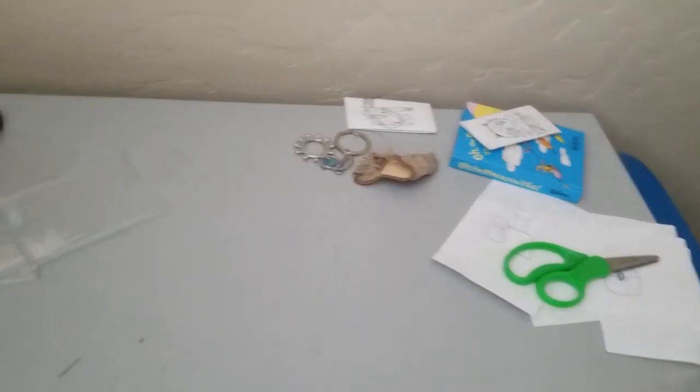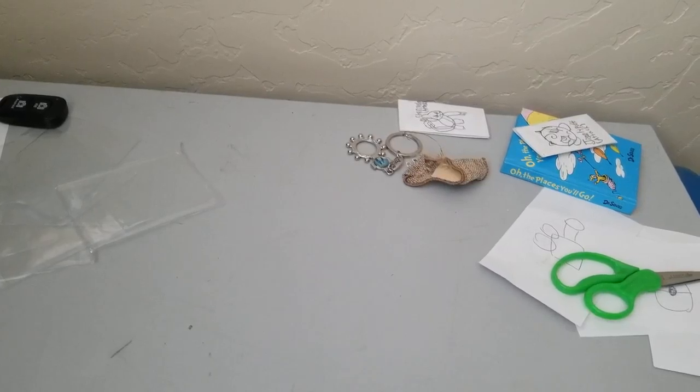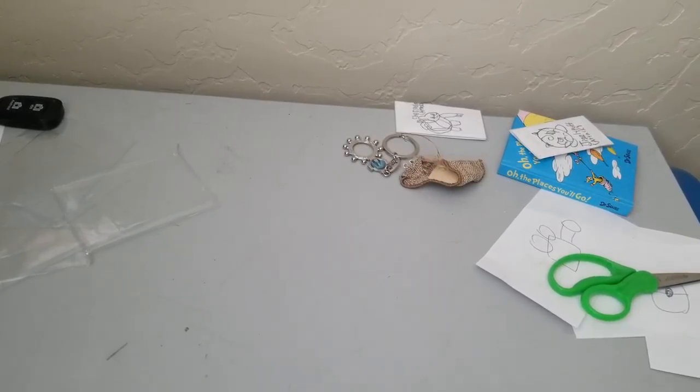These bad boys retail for $15 - $14.99 if you want to be exact, plus tax.